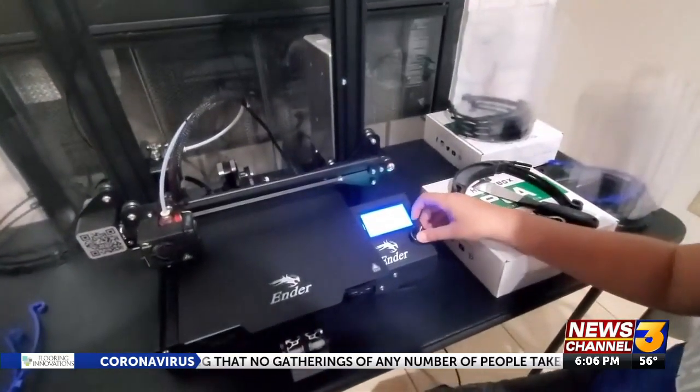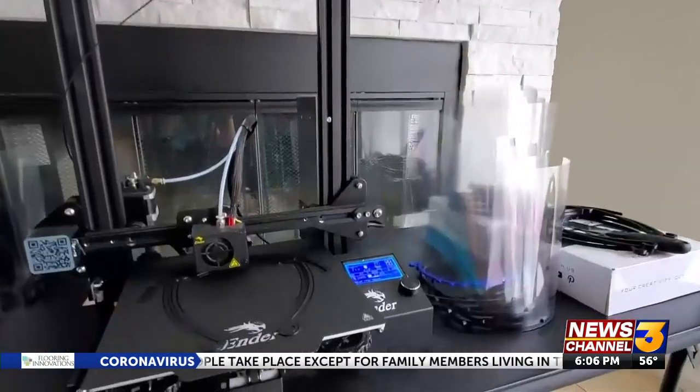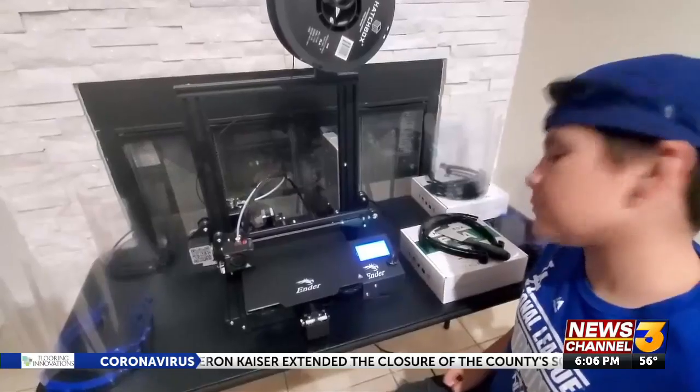Mariscal is the 3D printing manager in Gordon's classroom, and his grandparents bought him his own printer for Christmas, which he's been putting to good use. He's the one who sets it up, takes them off, cleans it, and starts another one. So he's motivated to help everybody, whatever he can do at most.